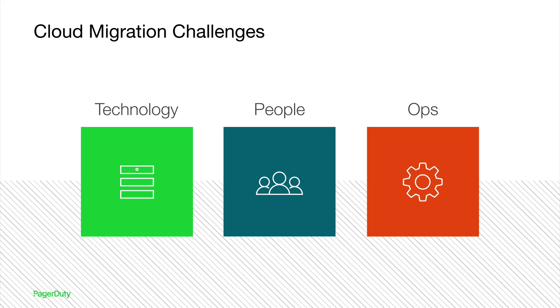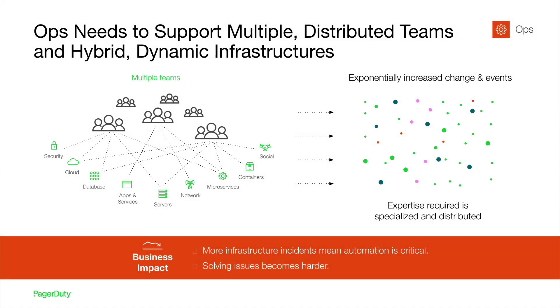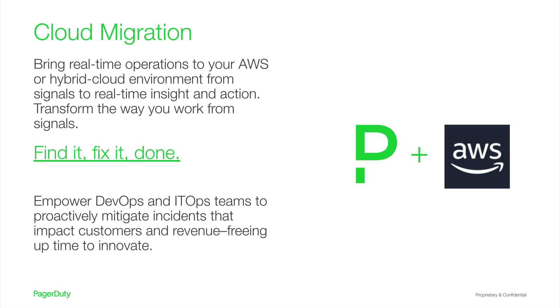A digital-first mindset necessitates being more cost-efficient, agile, and innovative to achieve business goals and deliver new customer experiences. A company must embrace service ownership, DevOps, and cloud infrastructure to succeed. Dynamic, heterogeneous infrastructure means more change and events will happen, so now IT operations needs to keep up with multiple distributed teams. Understanding the context surrounding an incident is critical, as is automating as much of the resolution process as you can. PagerDuty helps teams unlock AWS's unprecedented scale and agility by assisting them in managing a complex transition from siloed and centralized approaches to multiple distributed teams and hybrid infrastructure.